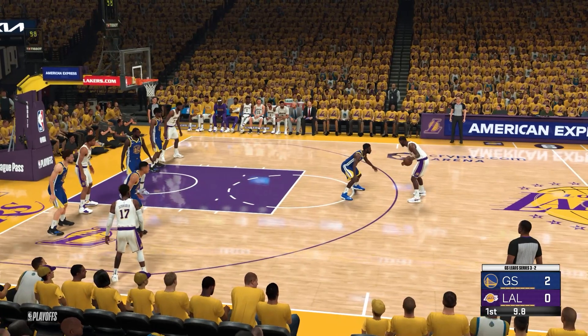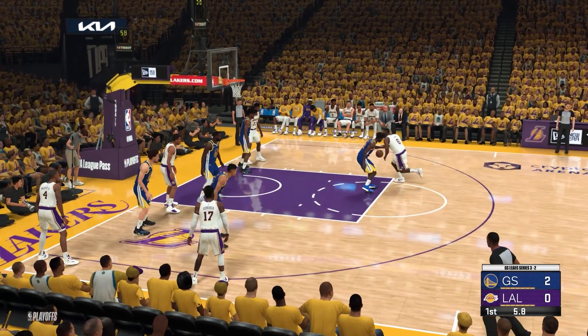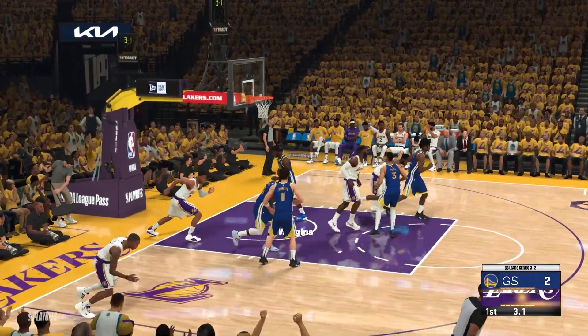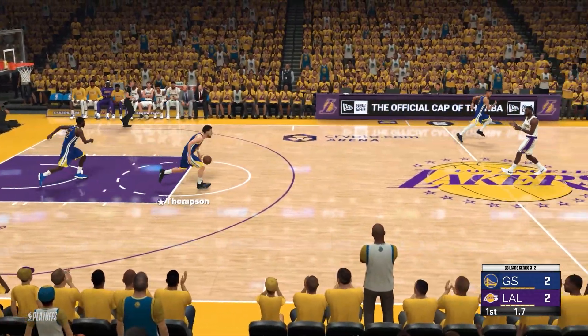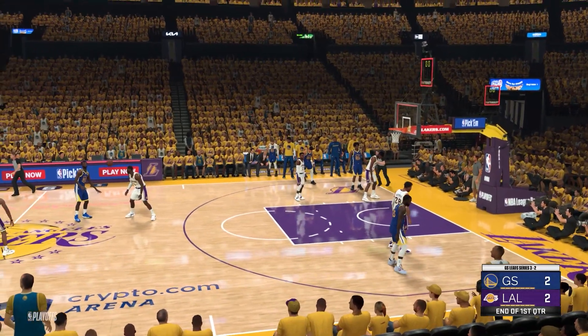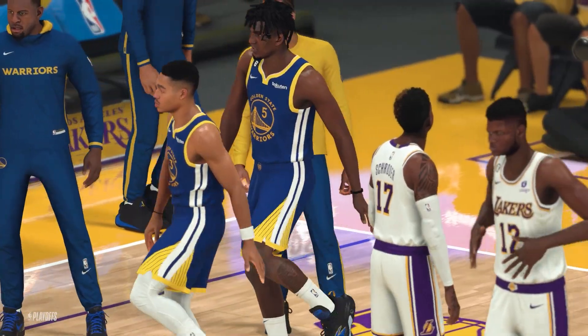Wiggins against James. With four on the clock — soft touch off the glass. The indestructible one. LeBron brushing off contact with an easy deuce. Tie game in Los Angeles. We'll bring you the start of quarter number two when we return.